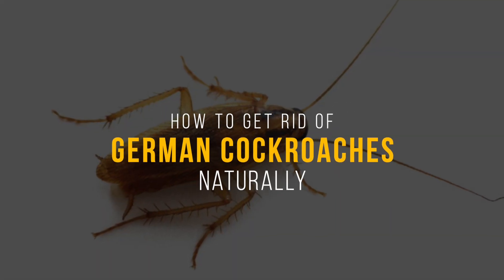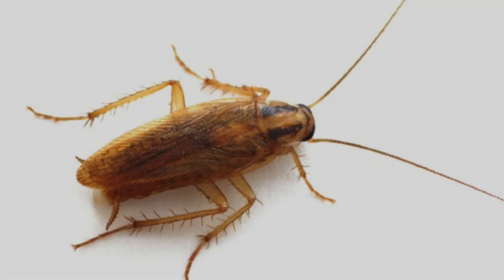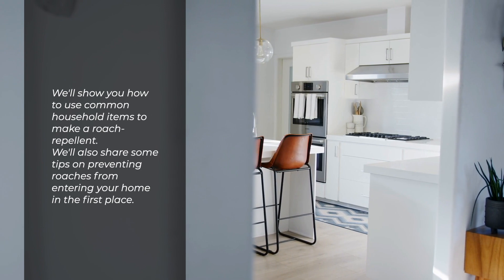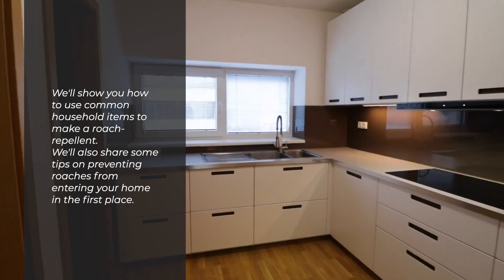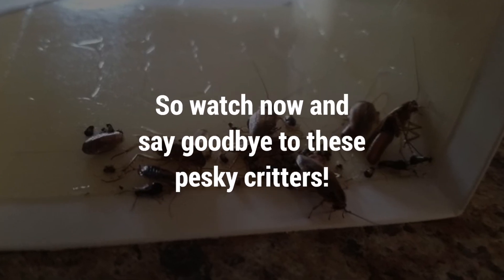Are you looking for a natural way to get rid of German cockroaches? This video is for you. We'll show you how to use common household items to make a roach repellent. We'll also share some tips on preventing roaches from entering your home in the first place. So watch now and say goodbye to these pesky critters.